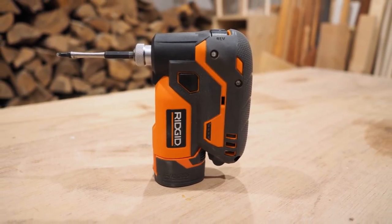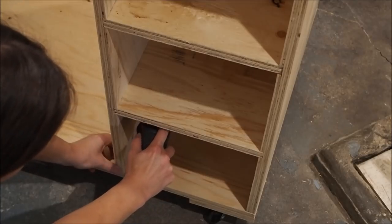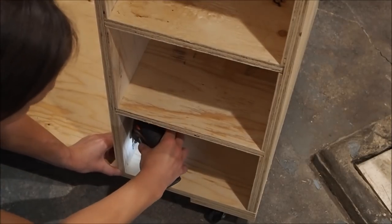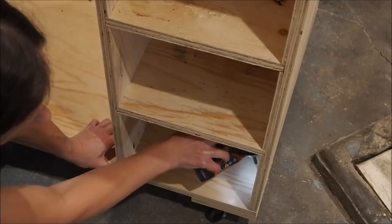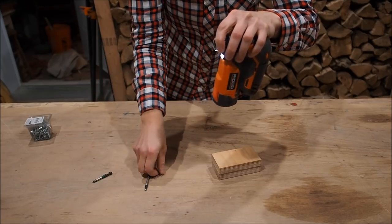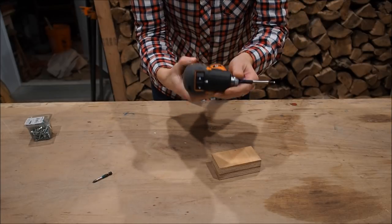One of my favorite new tools that I just got a few months ago is this compact 12 volt mini palm driver. I just love it. It's perfect for tight spaces where a regular cordless drill just won't fit. I also like the fact that it has push-to-drive technology, which essentially means there's no button, so you can hold it however you want or wherever your hand fits. The bits are also easy to change with its quick load collet and it comes with a battery and charger.